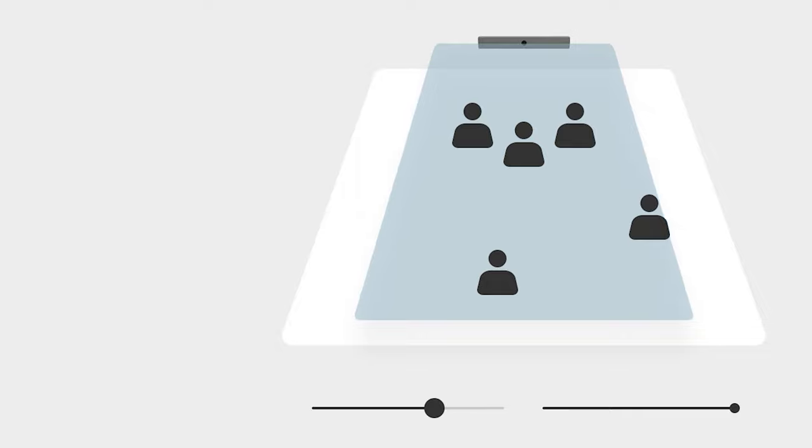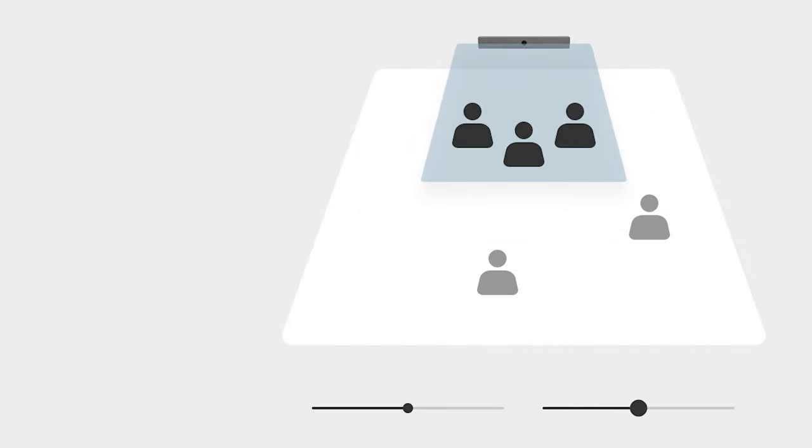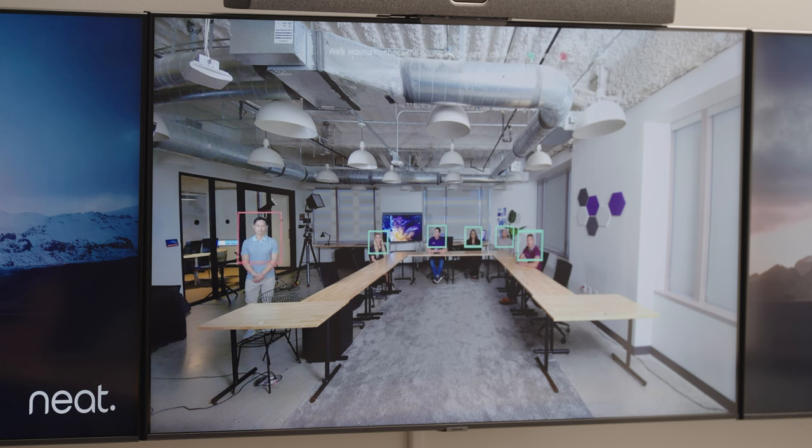On your Neat Pad, using two simple sliders that adjust the width and the depth of the Symmetry functionality, you can change the depth of the camera. The individuals framed with a red square — you're telling Symmetry to ignore those people, don't frame them when you're in a video call. The people in green are the ones that you want to have in the call. So if you have a meeting space with glass walls, you can have it ignore the hallway outside the glass.